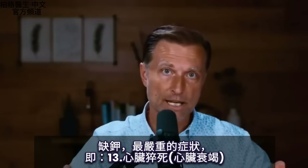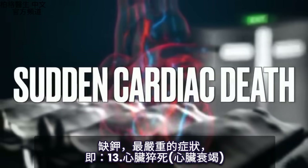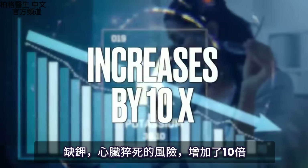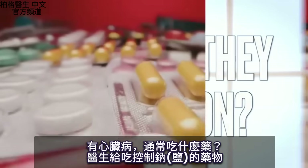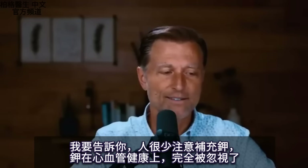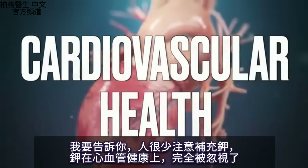Now let's talk about the number one most serious side effect from a potassium deficiency: sudden cardiac death — heart failure. If someone has low potassium, the risk for sudden cardiac death increases by 10 times. Even people with heart problems are typically on medications that manipulate sodium, and some diuretics also get rid of potassium at the same time. There's just not a lot of focus on potassium — this other side of the coin that is completely neglected in the area of cardiovascular health.